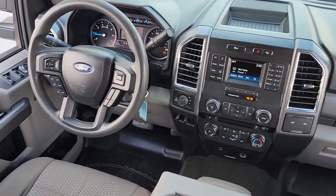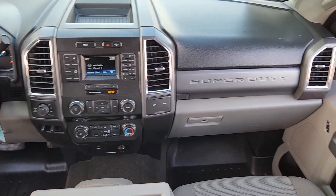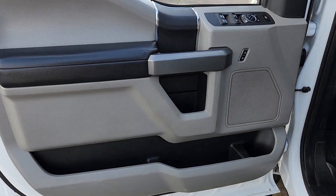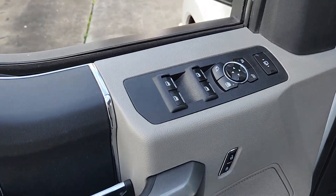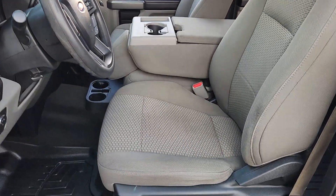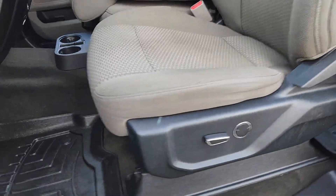These are just some of the great options this vehicle comes with: keyless entry, satellite radio, heated mirrors, fog lamps, backup camera, alarm, electronic stability control, aluminum wheels, power driver seat, and steering wheel audio controls.